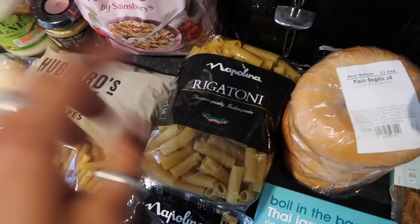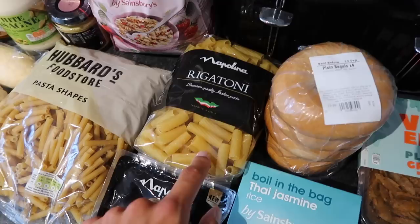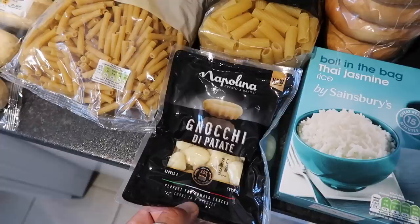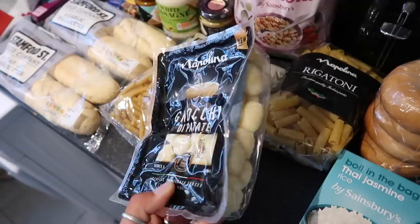We've got some rigatoni — this is Napolina pasta, made in Italy, and it's just 10 out of 10. Rigatoni is arguably my favourite type of pasta ever. We've got some gnocchi di patata, which is potato gnocchi — new to Sainsbury's. Gnocchi is so good, so versatile.